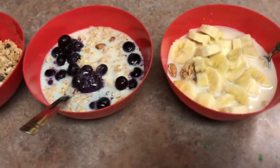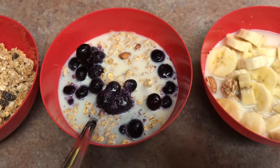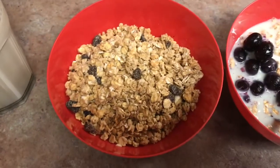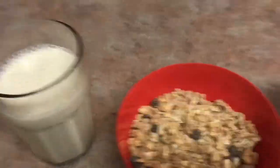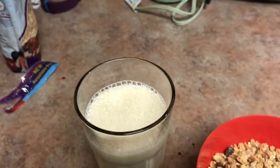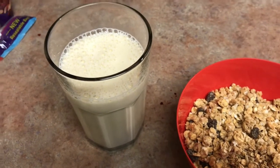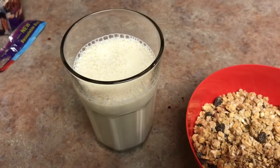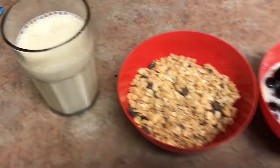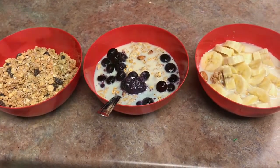This morning my kids are having bare naked granola. One of them is having bananas and soy milk on it, one is having blueberries and soy milk, one is having it dry with a protein and nut milk on the side, and my other one already ate his — he had granola with soy milk and blueberries as well. We're getting ready to go to church and my husband has guards, so I'm trying to get five kids out the door — that's why this is going to be brief.